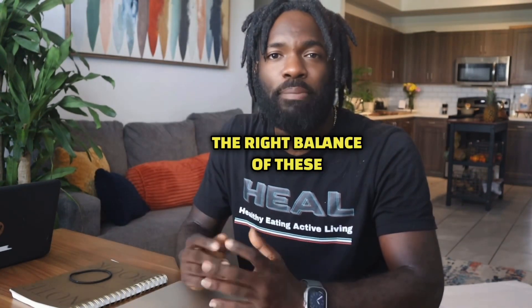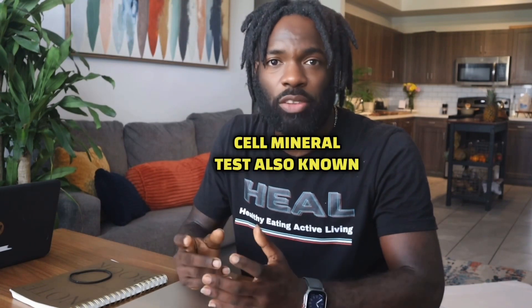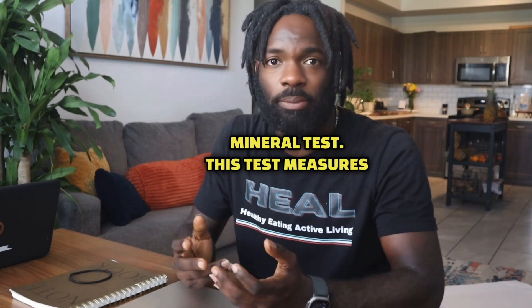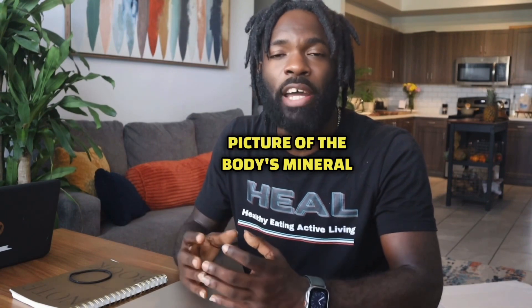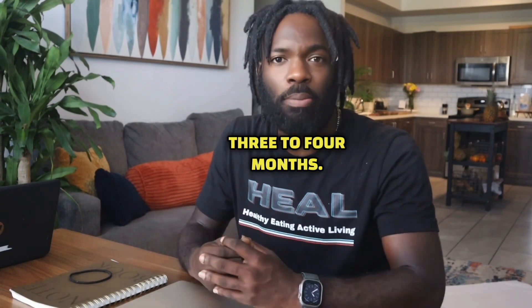So how do we know if we have the right balance of these minerals? The answer is through a red blood cell mineral test, also known as the RBC elements test or intracellular mineral test. This test measures the levels of minerals in our red blood cells, giving us a more accurate picture of the body's mineral status over a longer period of time, typically the previous three to four months.